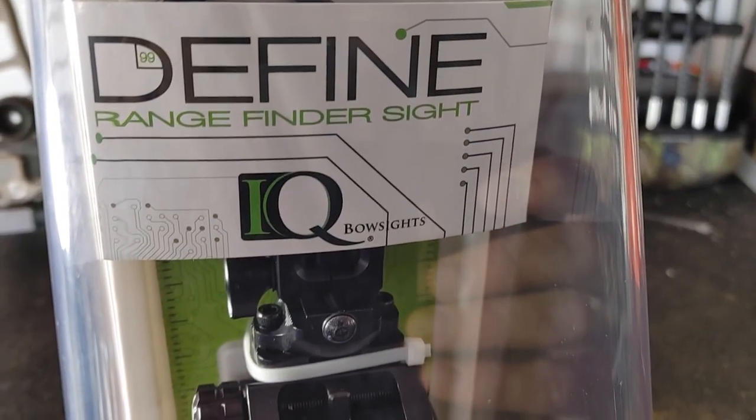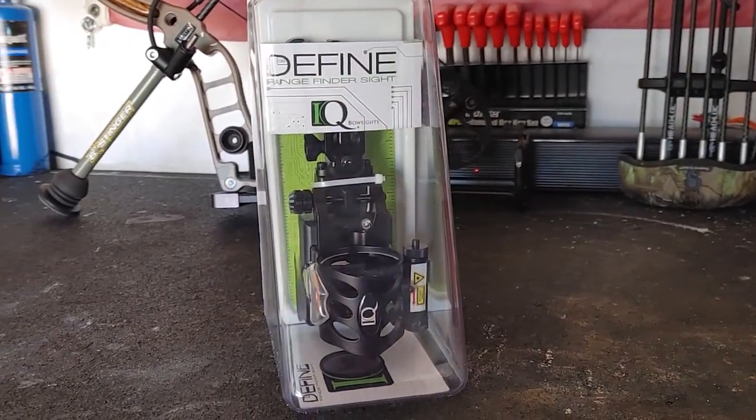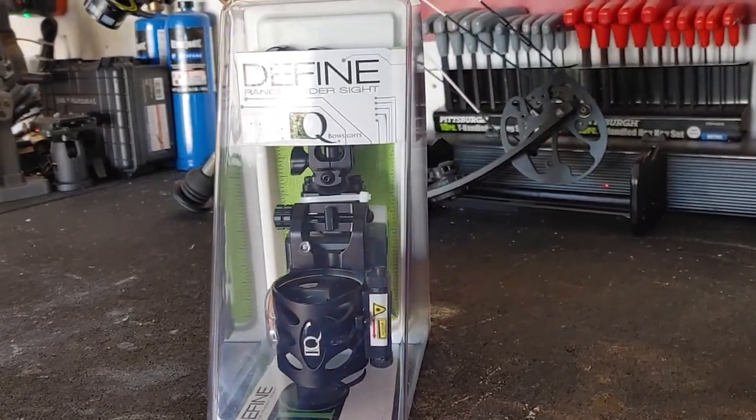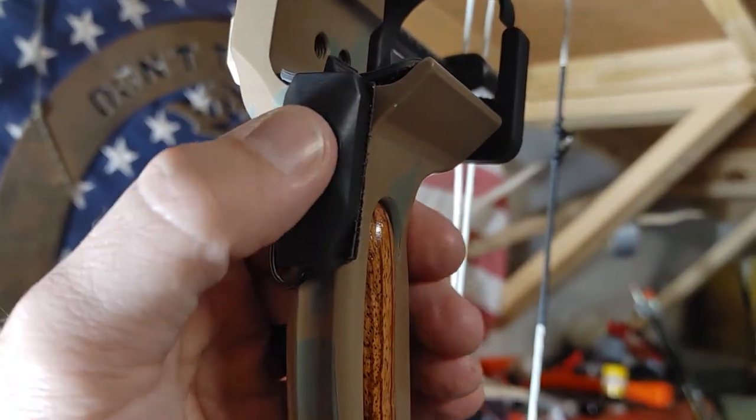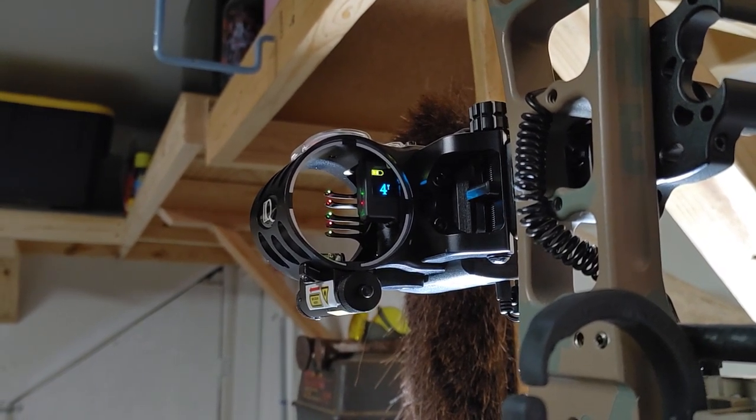The great thing about this sight — the IQ Define — is that it's a 5-pin laser range-finding sight. It's got a very compact rangefinder built into it and can range up to 100 yards. Obviously if you're using a bow, you're probably not going to be shooting anything further than 100 yards, but it's great for that range. It is built very durably — built like a tank, I would even say.